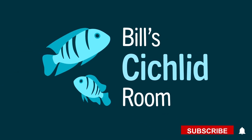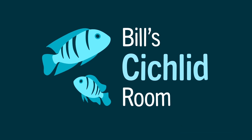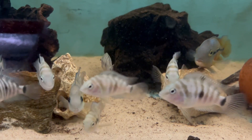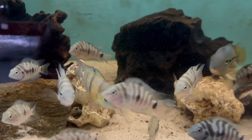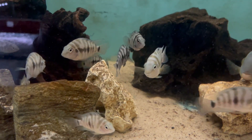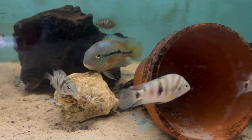Today I thought we'd have a look at a species that I did get a couple of months ago from the BCA convention at the beginning of September. It's the Amatitlania kanna. As you can see they are closely related to the nigrofasciatus, the Convict Cichlid.